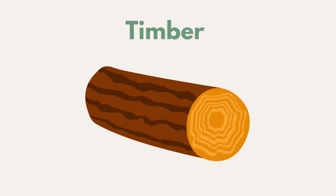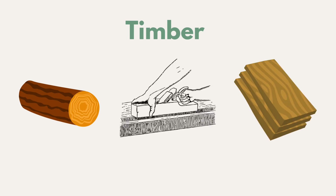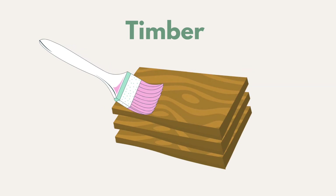Timber and board can be treated through seasoning, where wood is stripped of its bark, sliced and stored dry and flat. Wood could also be varnished to create a smooth protective layer while still being able to see the wood grain.